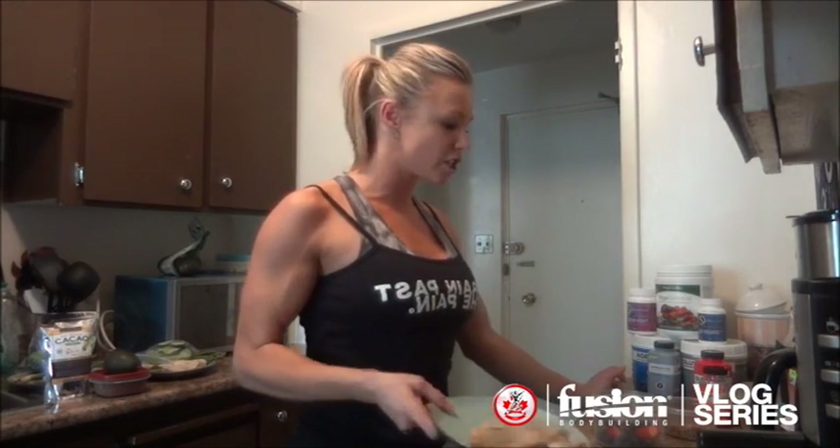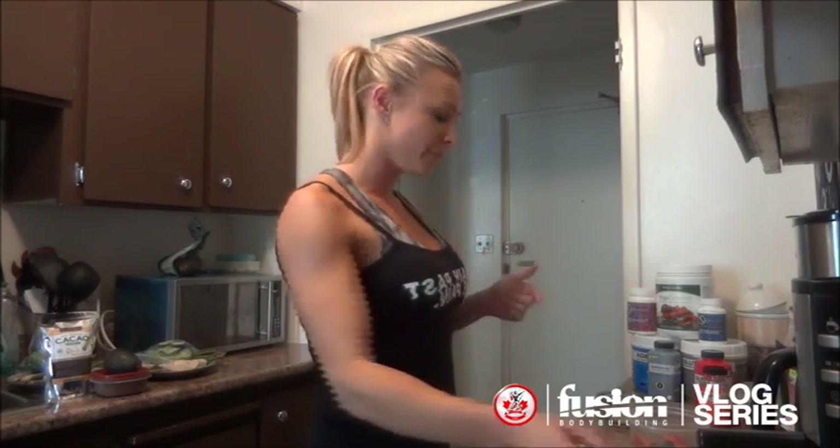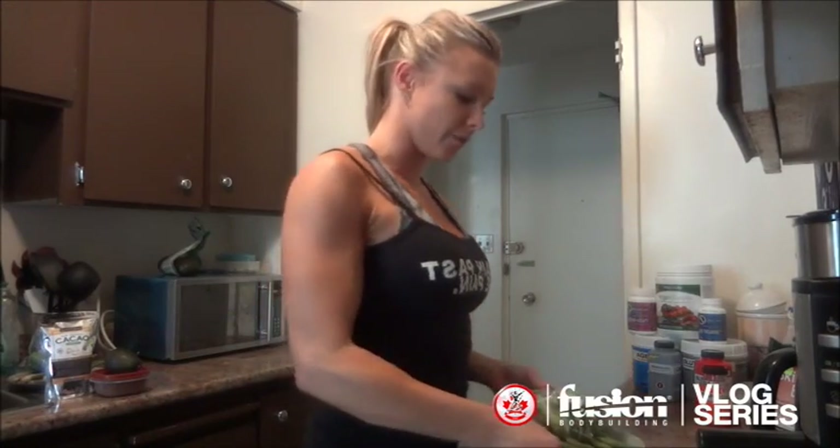For meal number two I have a piece of haddock, a little bit of berries — strawberries and blueberries — which will be gone at four weeks out unfortunately. Then I either have a mixture of nuts and seeds — pecans, walnuts, pumpkin seeds, and sunflower seeds — or I have this breakfast cereal called Skinny B. It's gluten free, lactose free, vegan, high in fiber, made with chia seeds, hemp hearts, and buckwheat. I have two tablespoons mixed with a little unsweetened almond milk and cinnamon — it makes a really good pasty cereal and is a great fat source.